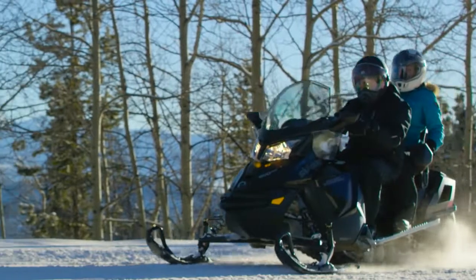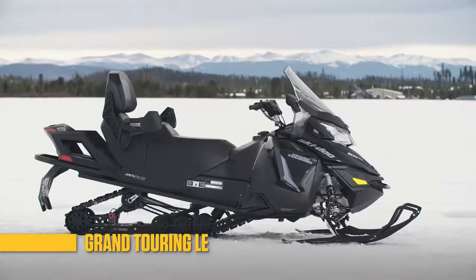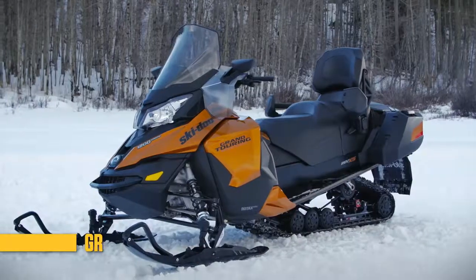There are three Grand Touring feature packages: the Economical Sport Package, the Mid-Range Grand Touring LE, and the Legendary Grand Touring SE.